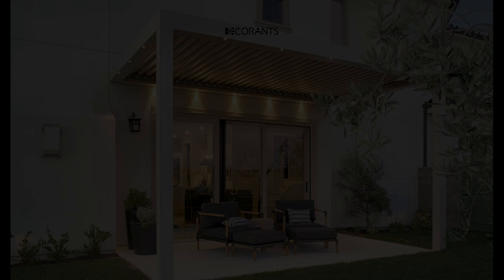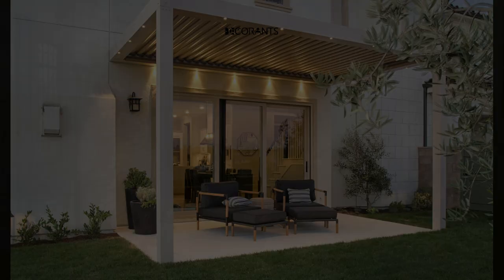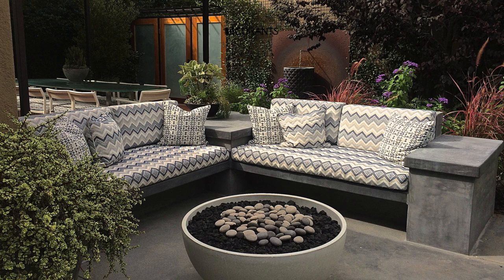Use a pergola or a canopy to add some structure and shade. A pergola or a canopy can create a sense of enclosure and definition for your patio, and also protect you from the sun and rain. You can use wood, metal, or fabric to create a pergola or a canopy that suits your style and budget.